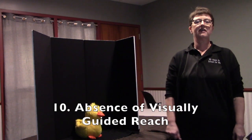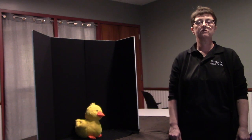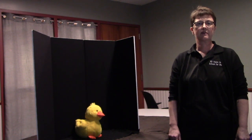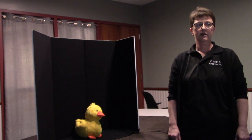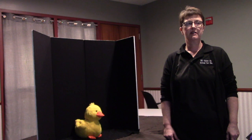Characteristic 10: Absence of visually guided reach. Children with CVI have difficulty being able to look and reach simultaneously. They often will look and then turn away to reach for the object. This is an area that can be worked on and improved when provided with proper supports and interventions, such as placing items against a simple background, reducing complexity, and using light to spotlight if needed.